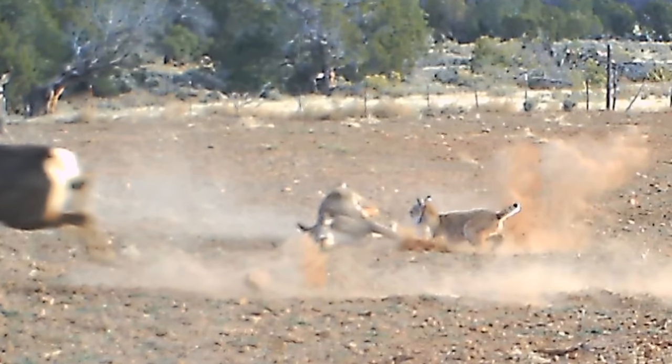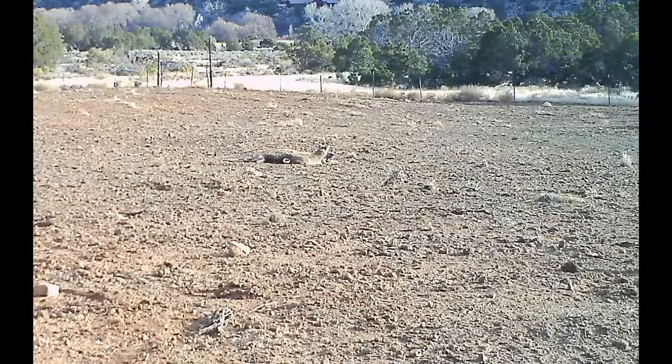Several seconds passed before the next photo was taken. Unfortunately, the deer has lost the battle. Look closely and you can see the bobcat's ears, and it has the deer's throat in its powerful jaws. This death bite crushes the windpipe and also likely compresses both carotid arteries, effectively cutting off blood flow to the brain. Within seconds, the deer loses consciousness and it's dead within minutes.